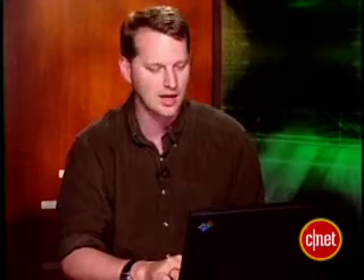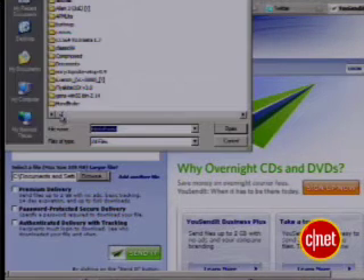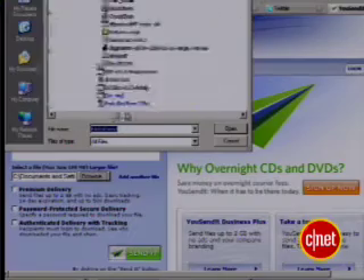Well, don't let email kick you around. There are services out there for sending large files over the net for free. One of the most popular is UseSendIt at usendit.com. You can send anything up to 100 megabytes for free without registration. Just send the link and download the secure file. It's dead simple to use.